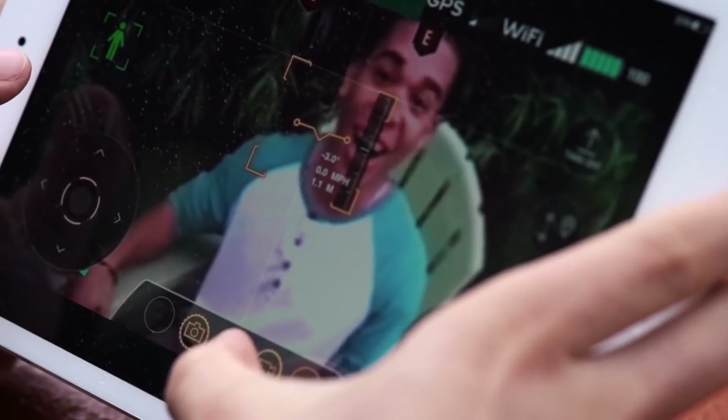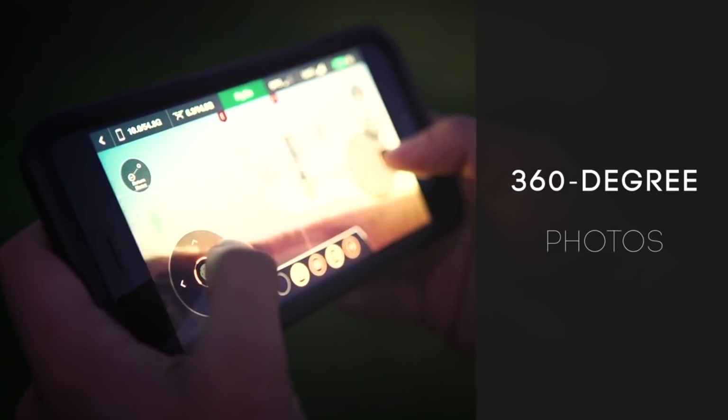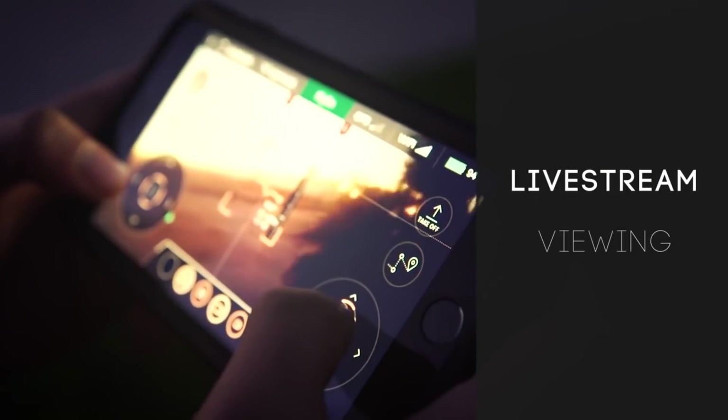The vehicle also has a surveillance system that allows it to follow the user on its own by checking the phone's GPS coordinates. Currently, the device can be pre-ordered for $99.